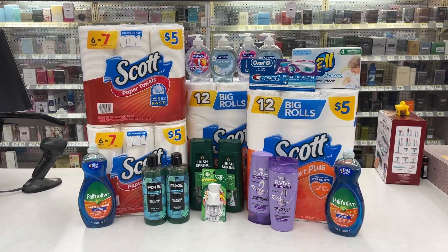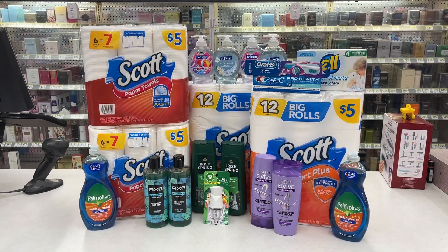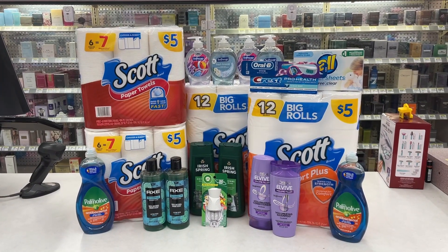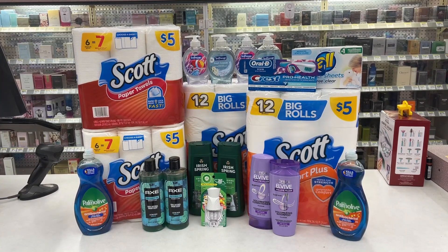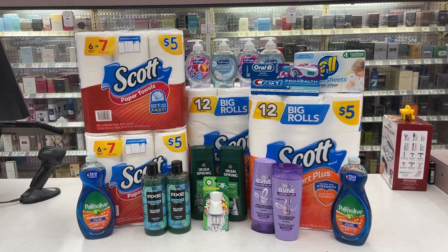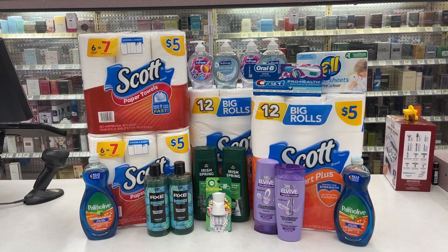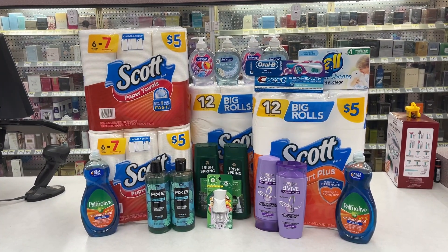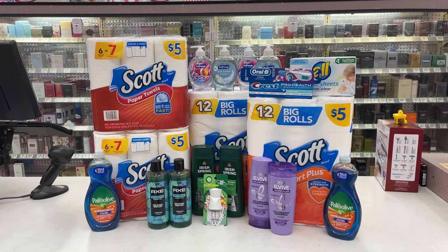Here is a recap of today's haul at Walgreens — doesn't look bad at all. Usually I continue and buy more stuff, so in my opinion I cut it short. Out-of-pocket cost should be about $20 if that $6 register reward goes as planned, or about $25 if not — still not bad. I should still have about $10 to $12 in Walgreens cash as well as a $4 register reward left over. If you want to buy more stuff or repeat a deal, use that extra money to get what you want.